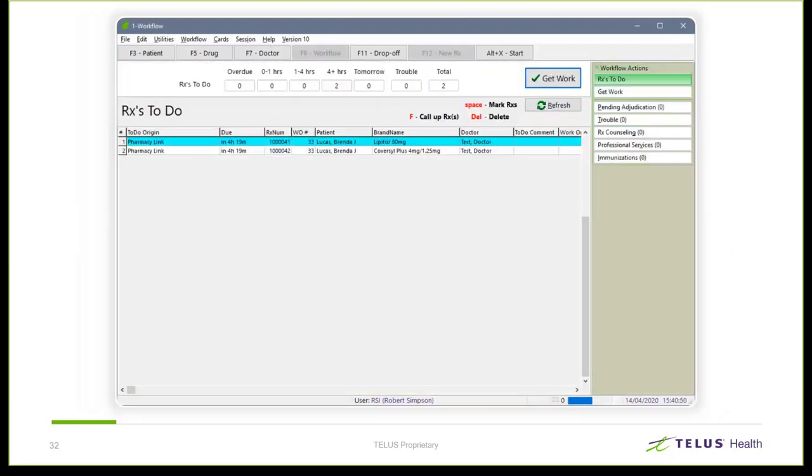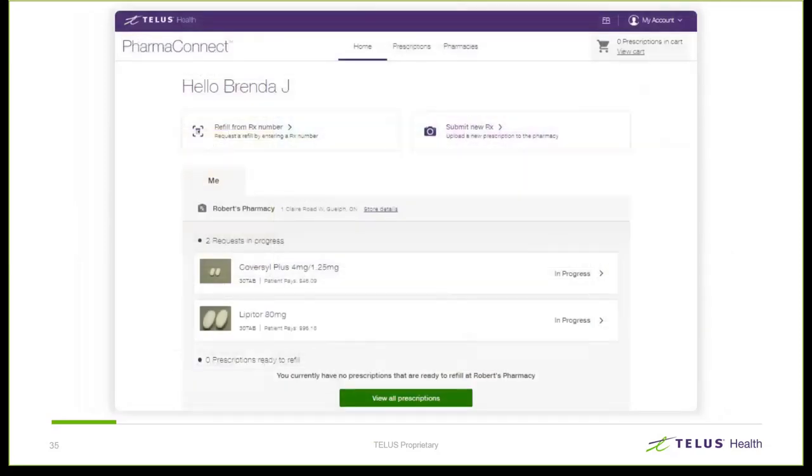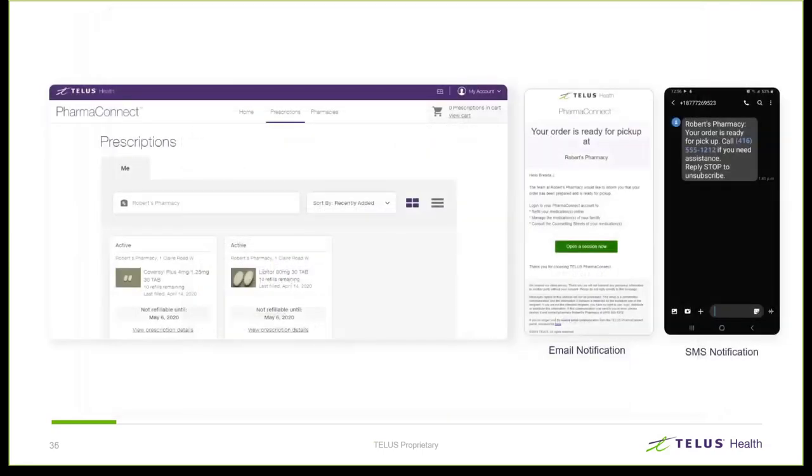The request is automatically linked to the correct patient and prescription and is ready for processing. You would now follow your regular pharmacy workflow steps to complete the prescription. Filling the prescription takes place following your normal process, and while that happens, the patient is updated letting them know the prescription is in progress. Once filling is complete, the patient receives a ready-for-pickup notification. Patients within the app can configure themselves to receive those notifications via push, SMS, or email.